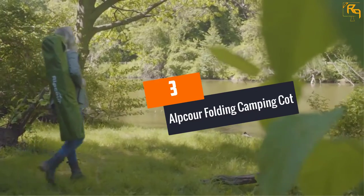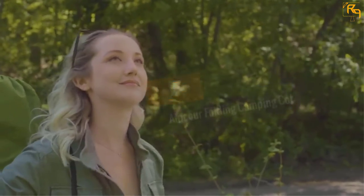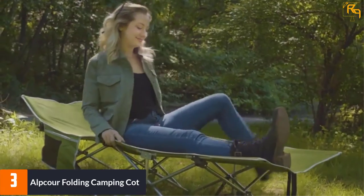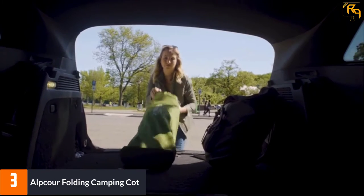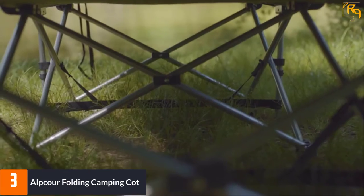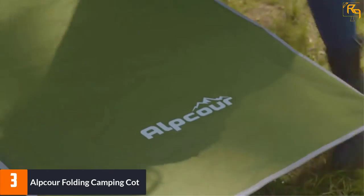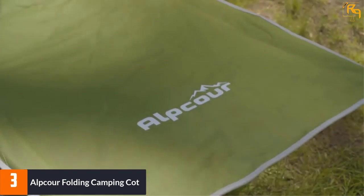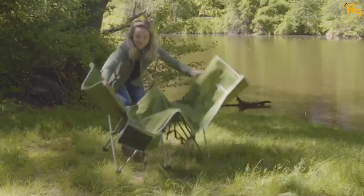At Number 3: Alpcore Folding Camping Cot. Here is the best camping bed that will give you comfort and support that is second to none. The product is designed for use by adults and kids because it comes with heavy-duty construction that will give adequate comfort. One of the best things you will love about this camping bed is that you do not need sheets, pillows, and mattress pads when using it, making it a perfect fit for camping and other outdoor adventures.